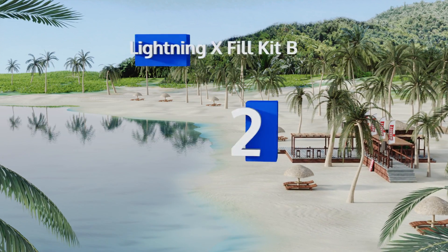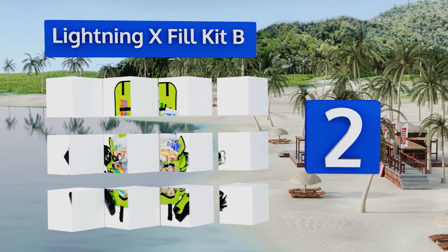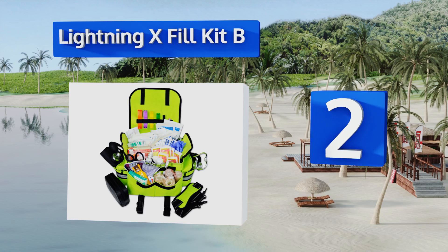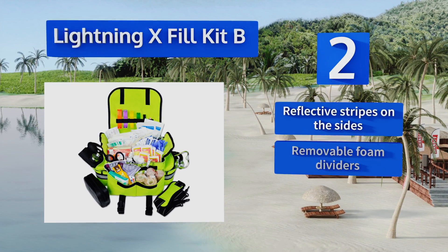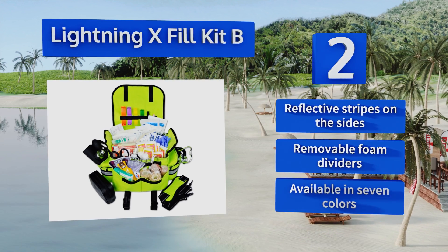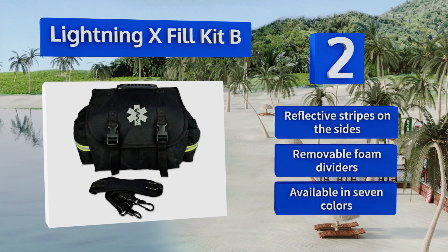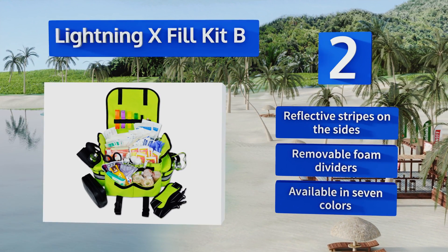At number 2, ideal for a first responder or volunteer EMT, the Lightning X Jumbo Kit B is loaded with plenty of basic supplies. Its super compact design makes it easy to store in a cabinet or in your vehicle, and it sports a Star of Life emblem and a detachable shoulder strap. It features reflective stripes on the sides and removable foam dividers. It's available in 7 colors.